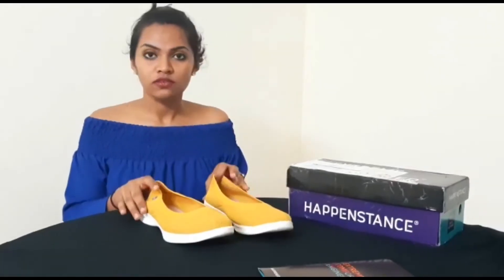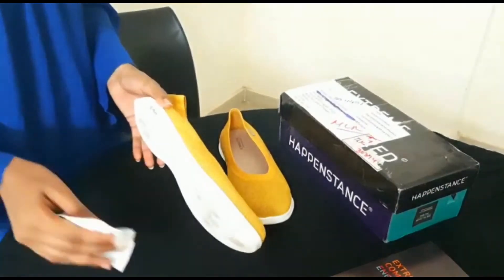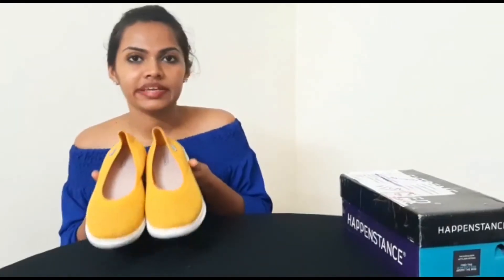It can also be worn with a casual nice outfit or for a daily college wear as a style. It can also be cleaned really well with the use of a simple wipe. So once again thank you so much Hapinstance for this amazing product. I personally prefer to have something like this as it's very comfortable, and I must tell you it's a must have. I'm a very happy customer!